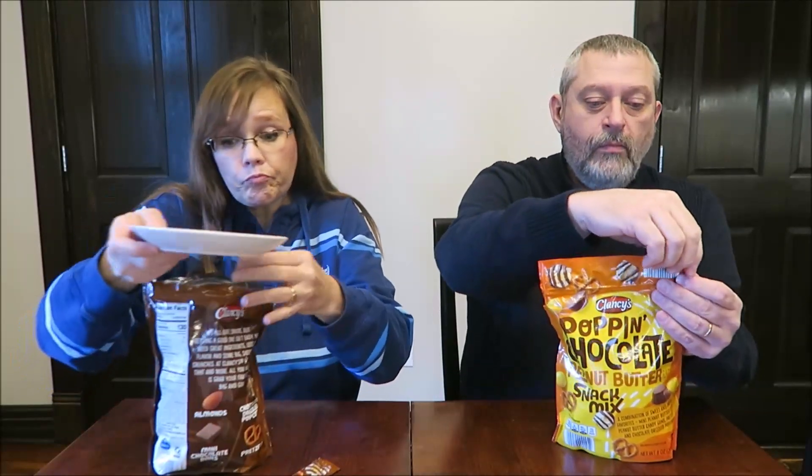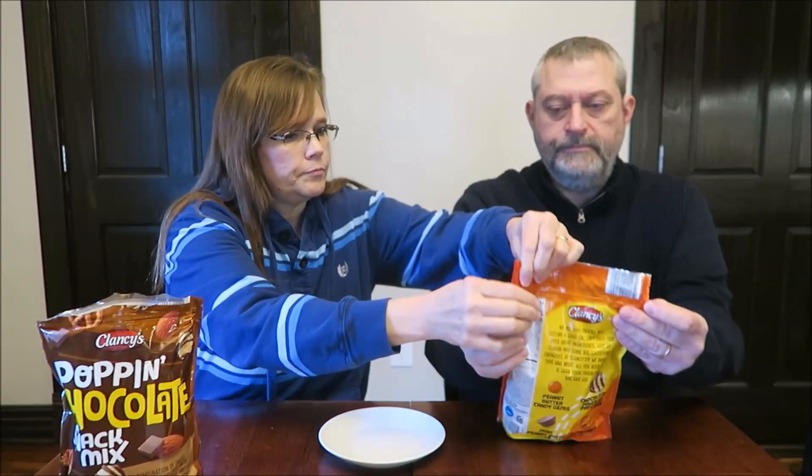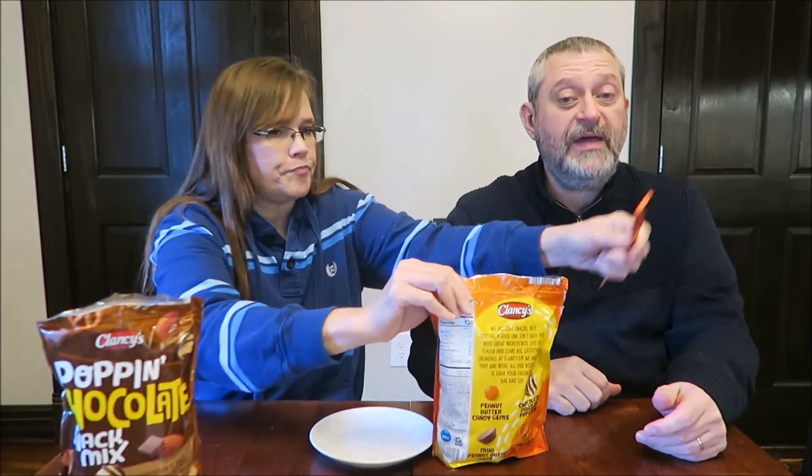I'd like this popcorn. Everything's good together, but they could just make that popcorn with chocolate and that would sell on its own.